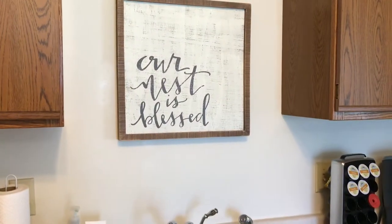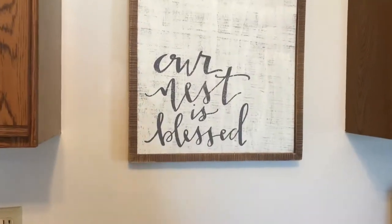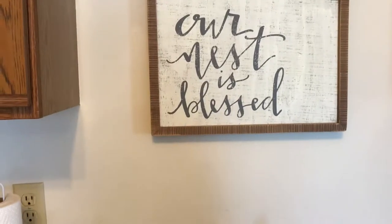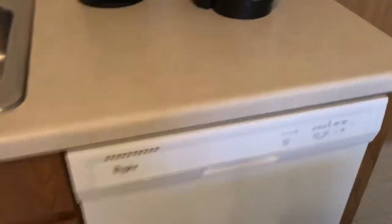Our 'nest is blessed' sign is from Altered State — they have a ton of cute inspiring decor. And that's just our sink and Keurig — we got a dishwasher, thankfully. In here is just a storage room and laundry — nothing crazy.